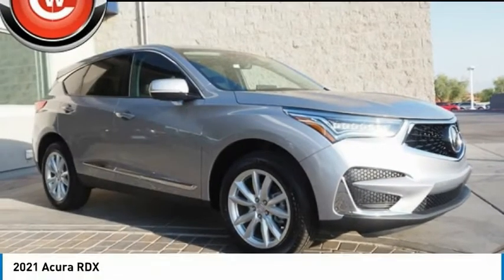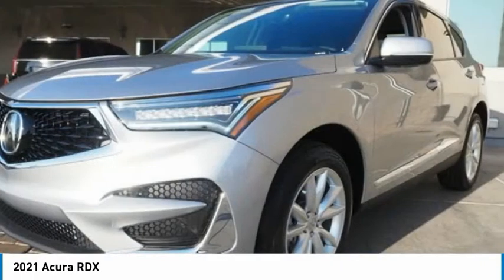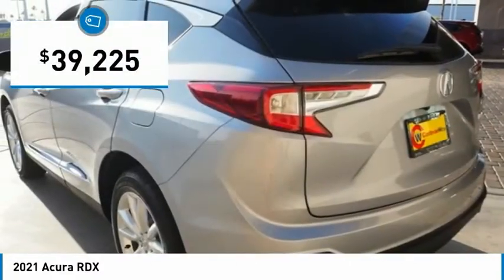Pleased to show you the 2021 RDX. Viewed as Acura's answer to BMW's sporty X3, the RDX offers a stylish interior, plenty of sport, and a nice amount of utility, and is priced below $40,000.